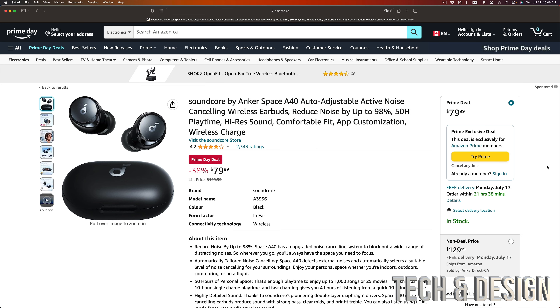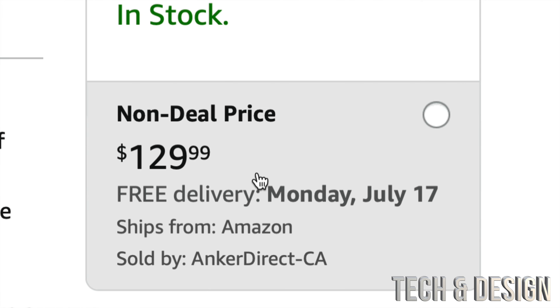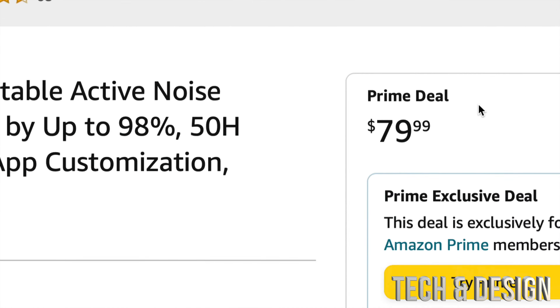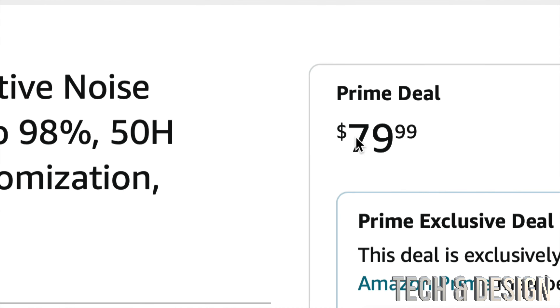As you can see down here, it tells you the non-member price would be $129, for example, whereas the Prime deal would be $80.